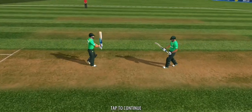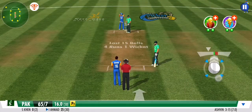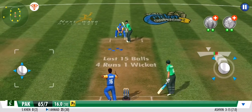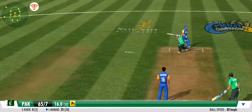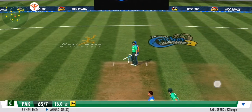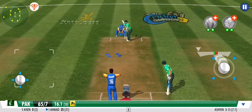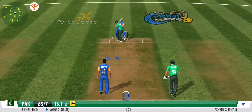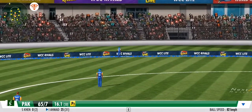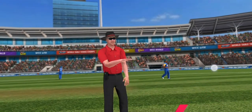He is a part-timer, but just as potent with bat or ball. Well contained — a smart effort by the bowler. And that's for using his feet superbly. What a lovely shot.